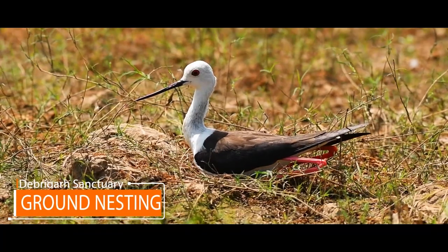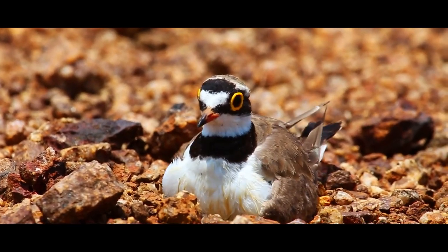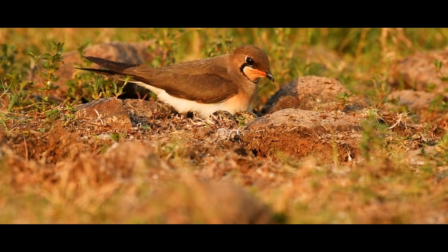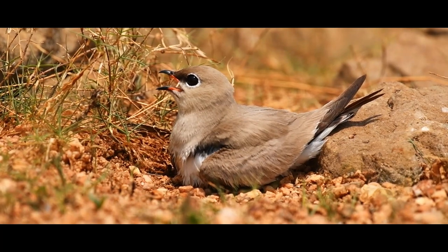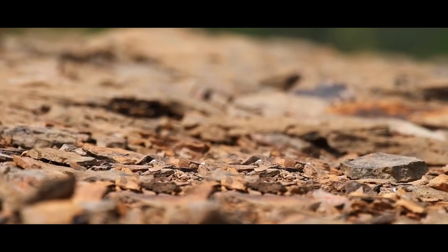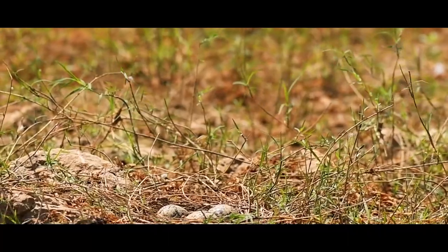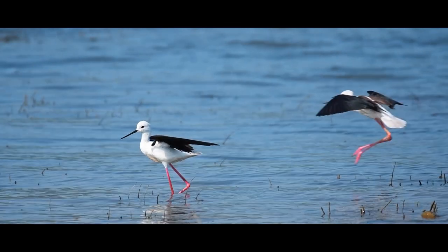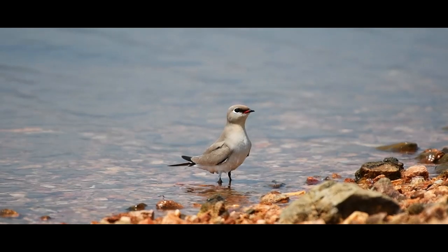Ground nesting is one interesting category of nests that can be observed keenly at this sanctuary. Birds that nest on the ground scrape patches on a piece of earth and line their homes with grasses, fibers, and small pebbles. Though nests are scraped in the ground where eggs get sufficient heat, birds choose water bodies near to the nest for ease of temperature regulation and food.